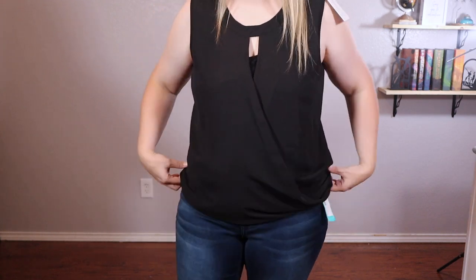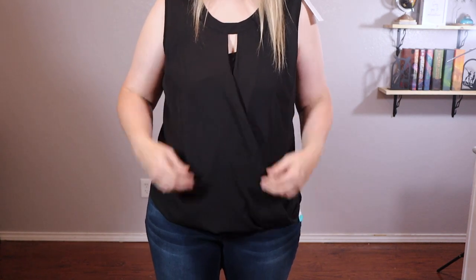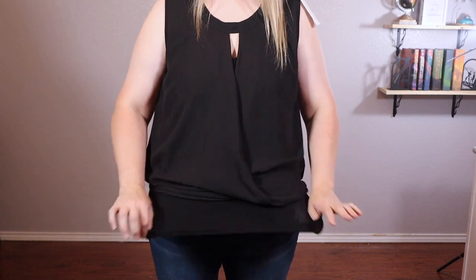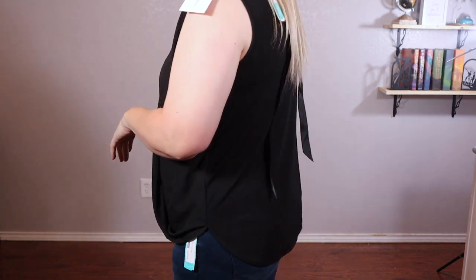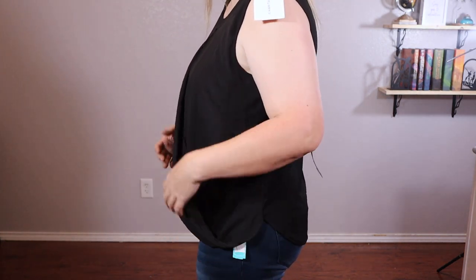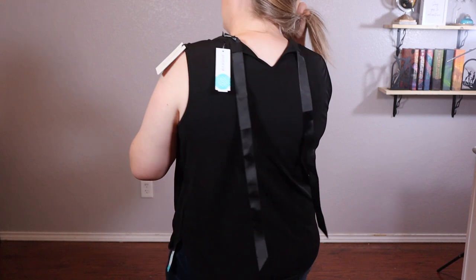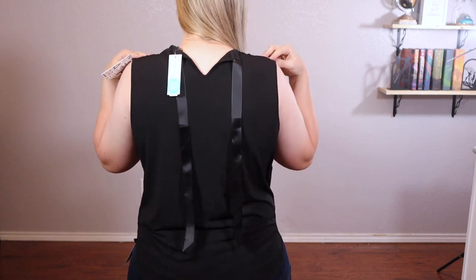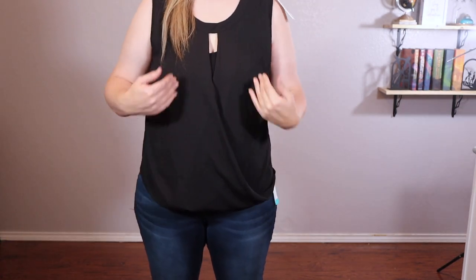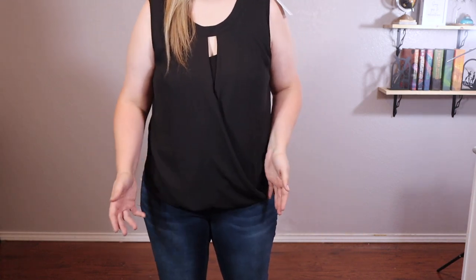It has a little swoop that gives it some interest. The top material is blousey — not very soft or movable — but the under material is stretchy, so I like that combination of fabrics. The back looks good — I don't think the top is too big on me. All in all I really like the jeans and the top. I don't know if I'll be able to keep both based on what I can afford, but I do like these two — that's a win for me.